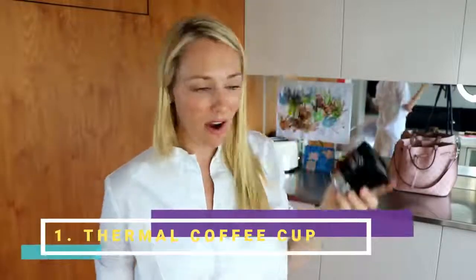Number one: my Clean Canteen thermal coffee cup. Not only is this great for saving the environment, my local cafe also gives me a discount when I use it. It costs $35, but what I love most about this cup is that being thermal, it keeps my coffee hot for over one hour. When I'm really busy, multitasking and getting Rocco out the door, I don't need to worry about drinking it in a hurry — I can enjoy it slowly.